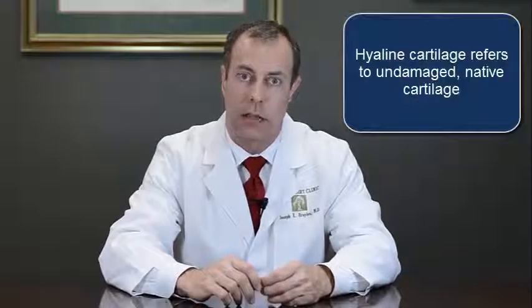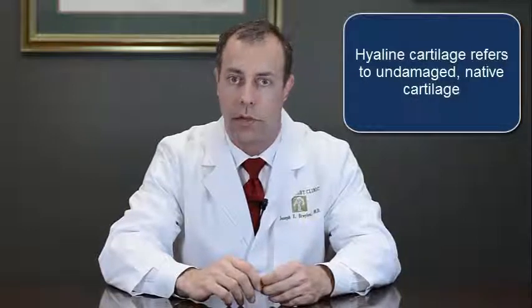The holy grail in orthopedics is to regrow cartilage in areas where you have cartilage damage. Dr. Saul in 2008 began to develop a technique of micro-drilling in the knee coupled with injection of peripheral blood stem cells. He discovered that when that was done in conjunction with hyaluronic acid injections, the tissue that would form was much more similar to hyaline cartilage than what could normally be found.